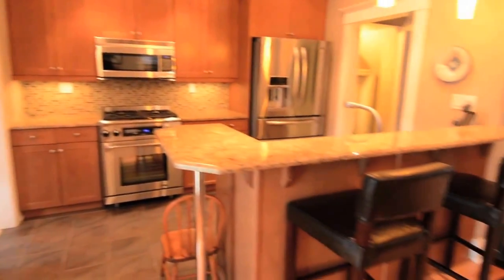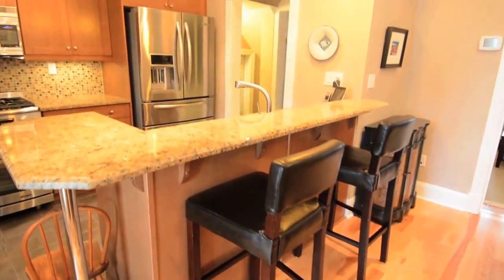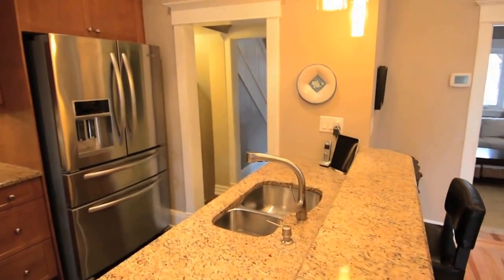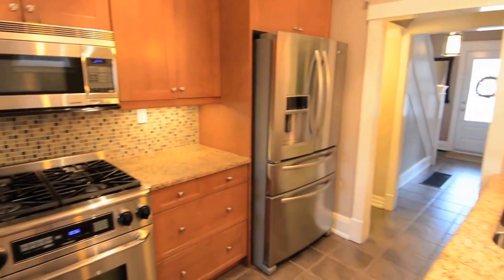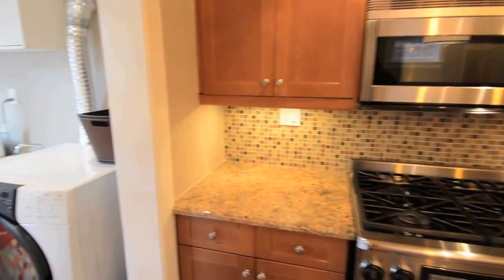The kitchen features granite countertops, bar stool seating, modern cabinetry, stainless steel dual sink, and stainless steel appliances including a Miele dishwasher, KitchenAid bottom mount refrigerator, Decor gas stove convection oven, and Decor microwave convection oven.